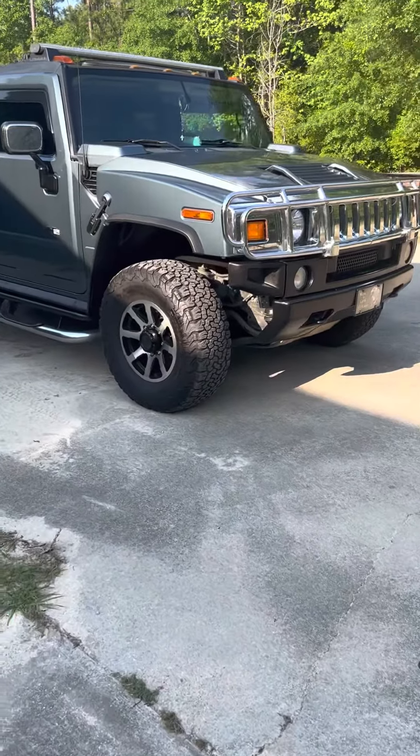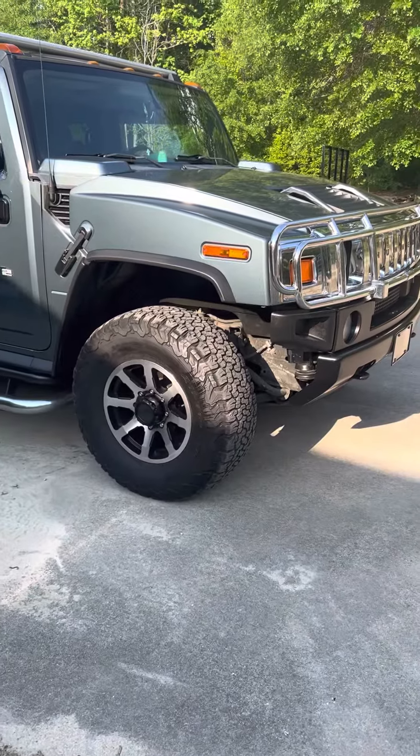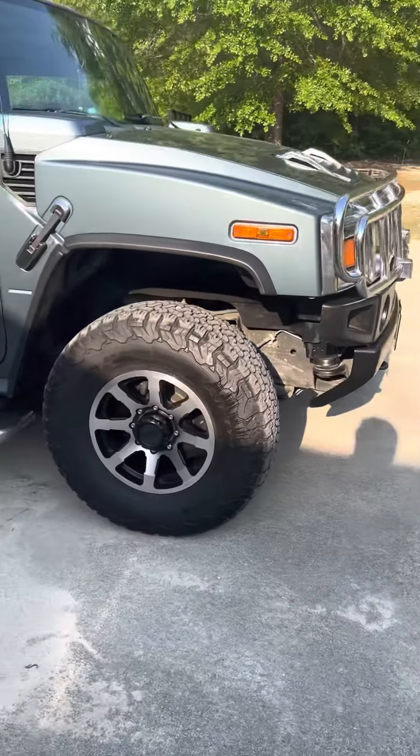We got this Hummer right here — it's a 2005 Hummer H2. It's my grandpa's Hummer because my mom's Jeep broke down, so we had to borrow this one.